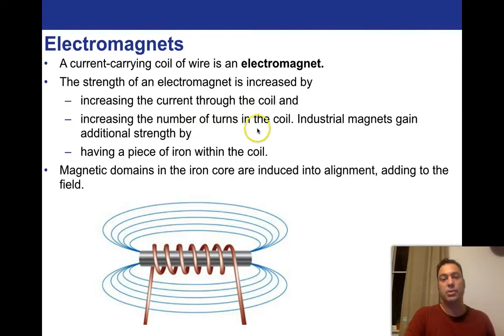Increasing the number of turns in the coil — instead of going once through, what if you rolled them one after another? You can get hundreds, thousands, millions of coils, and the magnetic field would be incredibly powerful. Industrial magnets gain additional strength by having a piece of iron within the coil, which directs the field. Magnetic domains in the iron core are induced into alignment, adding to the field.